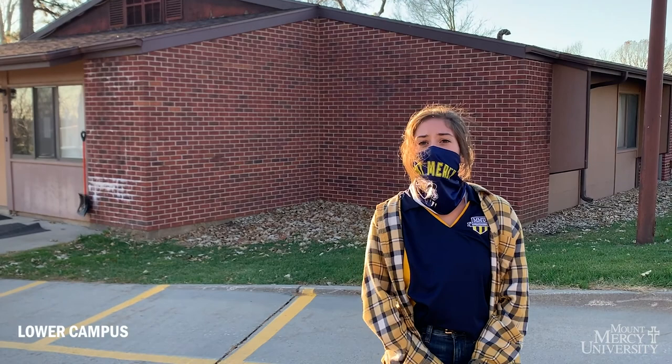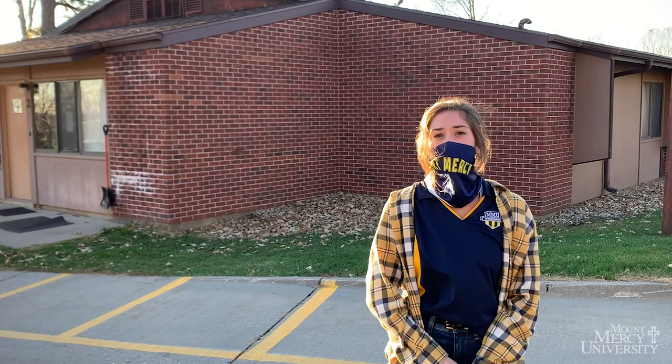Lower campus apartments are for upperclassmen with apartment-style living while still being on campus. Hazel Houses feature at-home living while being part of the on-campus community. Also to mention, the tunnels do not have access to the lower campus apartments. Over here is the grotto, which serves as a spiritual place on campus and also a relaxing area for students.